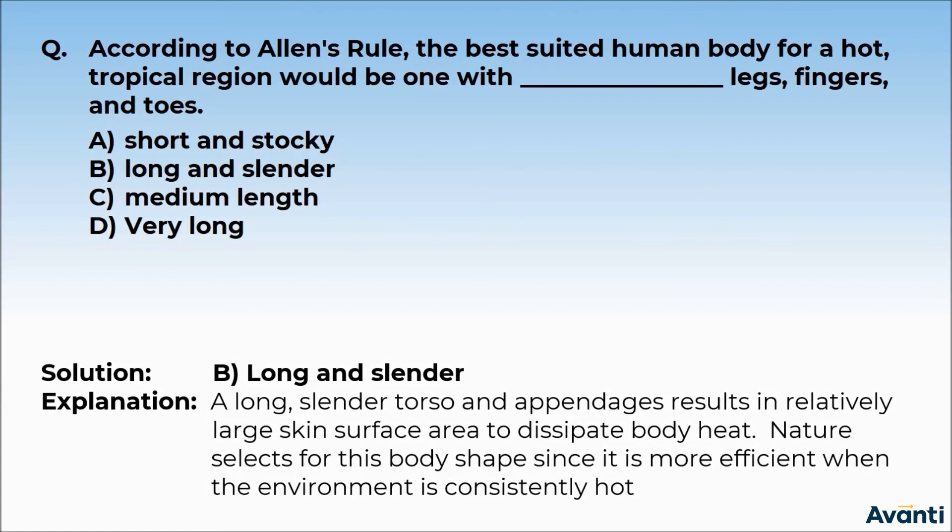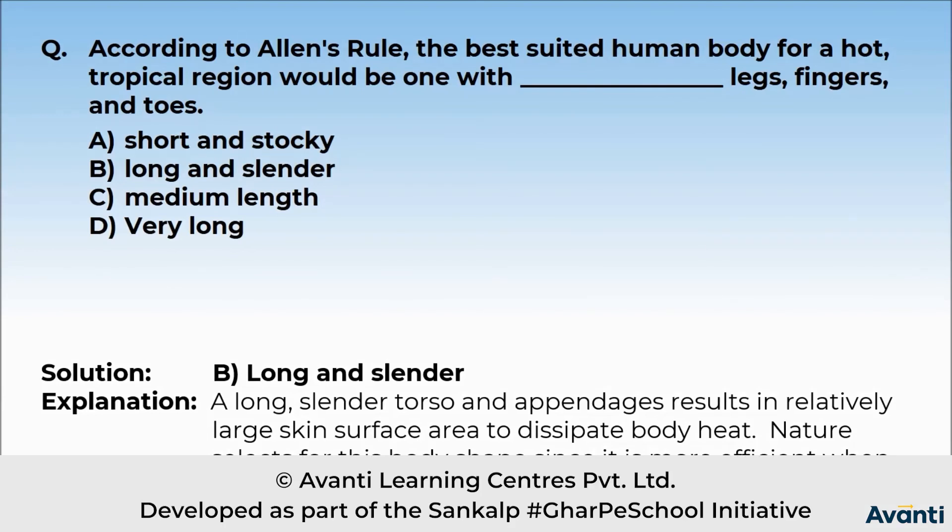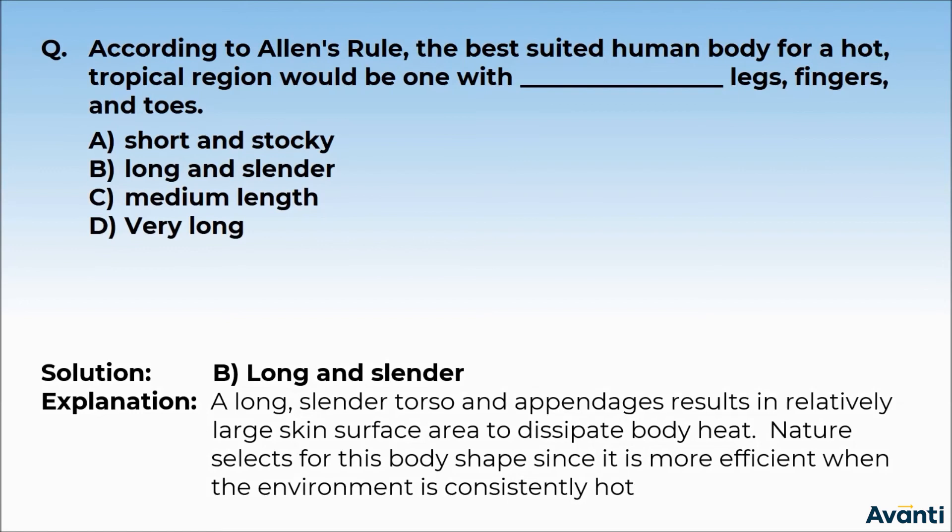Yaani ki long and slender appendages — jaise ki legs, fingers ya phir toes — unki skin ka jo surface area hota hai, woh zyada rehta hai. Jiski wajah se wahaan se body heat jo hai, woh zyada dissipate ho jaati hai. Aur nature aise hi body shape ko zyada select karta hai, kyunki consistently agar hot environment rehta hai, toh wahaan par ye saare body shapes bahut hi zyada efficient rehte hain.